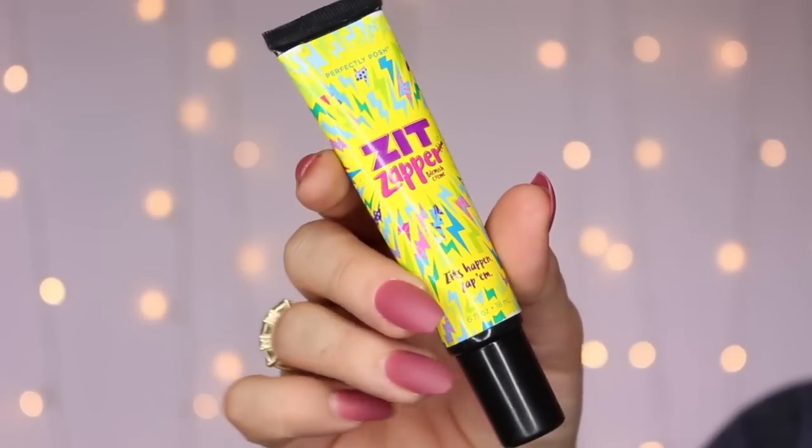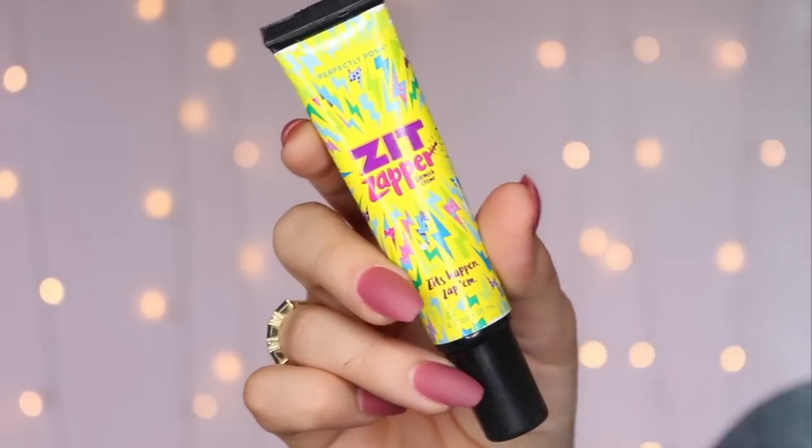Then for those active breakouts, I have the Zit Zapper. This is from Perfectly Posh, and glycolic acid is the second ingredient here. It tends to be a really effective exfoliant for me, so this is what I go to for spot treating any of those active blemishes. These two have been — I mean, it's taken some time, like a lot of skincare — but it has cleared things up as quickly as I think they could have.